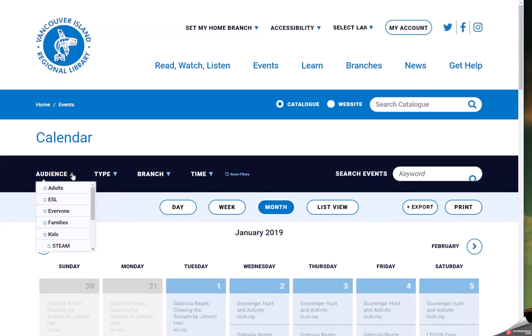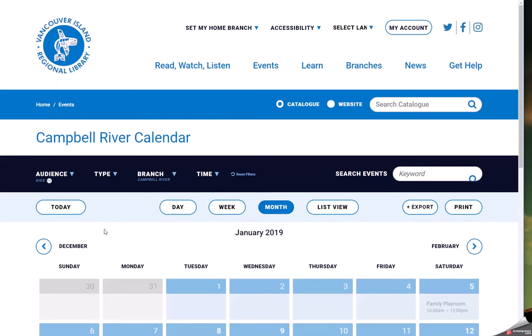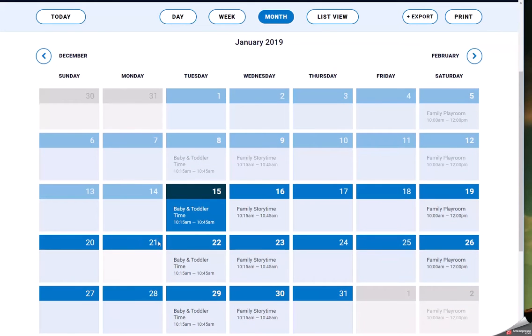Under Audience, let's select Kids, and under Branch, let's select Campbell River. The Events Calendar is now filtered to show all children's programming available at the Campbell River Library. Simply follow these same steps to find out what's going on at all of our branches.